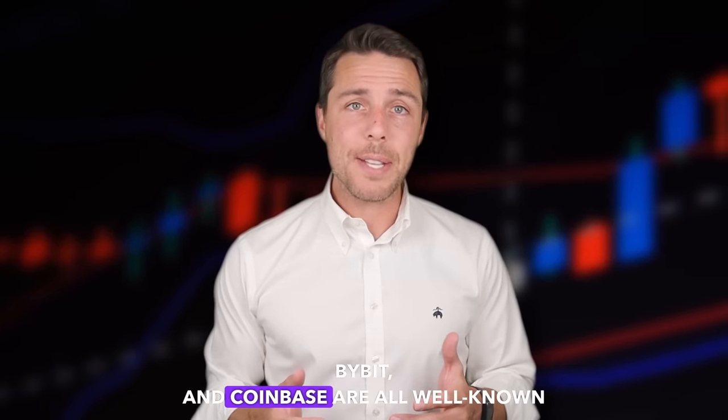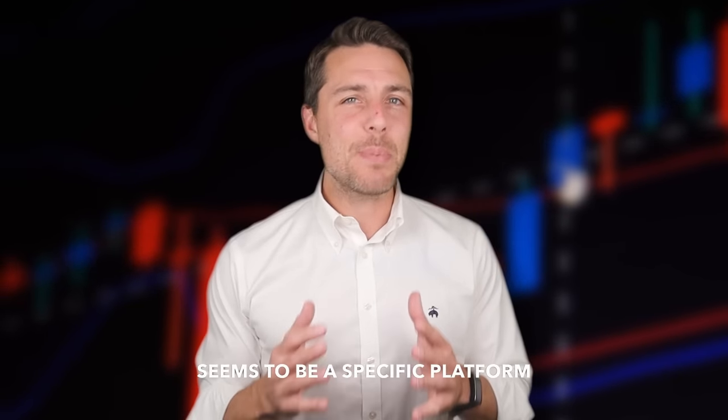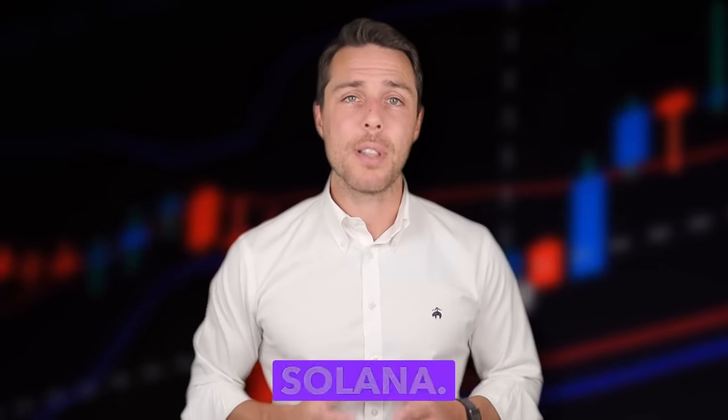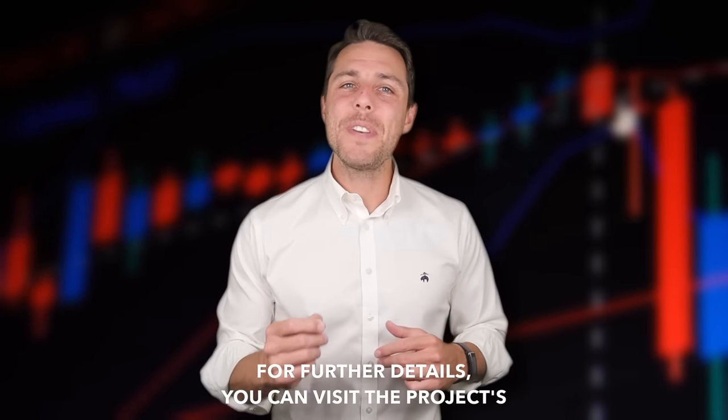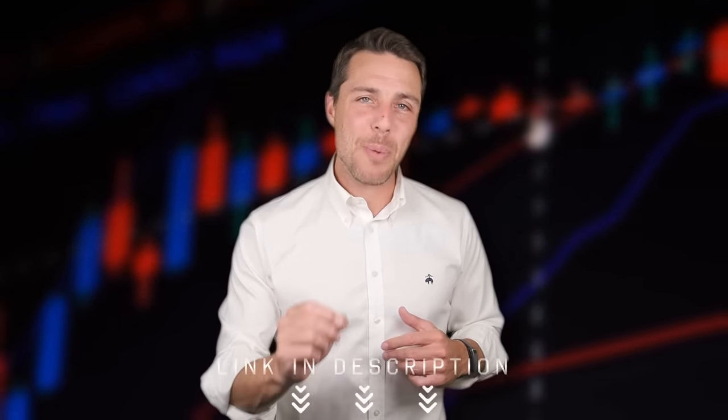Binance, Bybit, and Coinbase are all well-known places to buy and sell cryptocurrency. Akwad, on the other hand, seems to be a specific platform designed for selling Solana. Since its launch in 2018, Akwad has been active on Twitter, Instagram, and Telegram, demonstrating its reliability and reputation as a player in the crypto exchange industry. For further details, you can visit the project's website or social media channels. All links are in the description of the video.